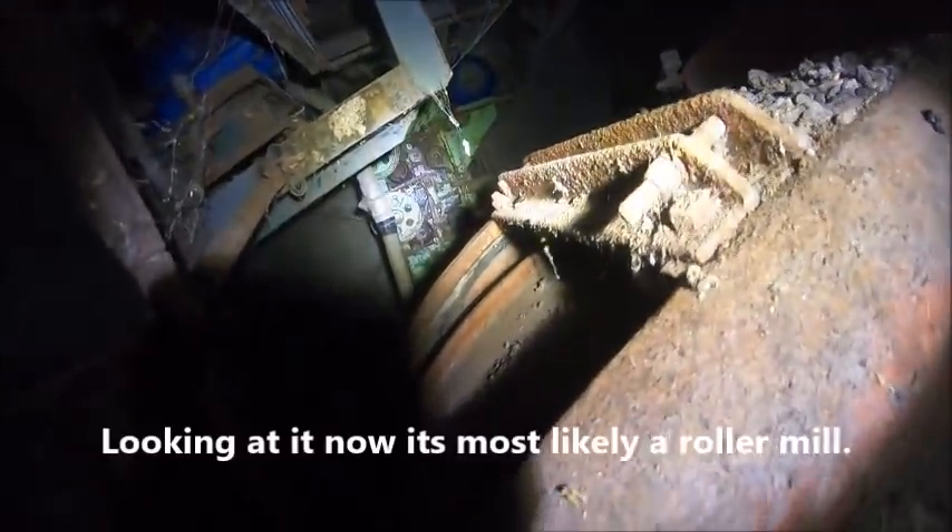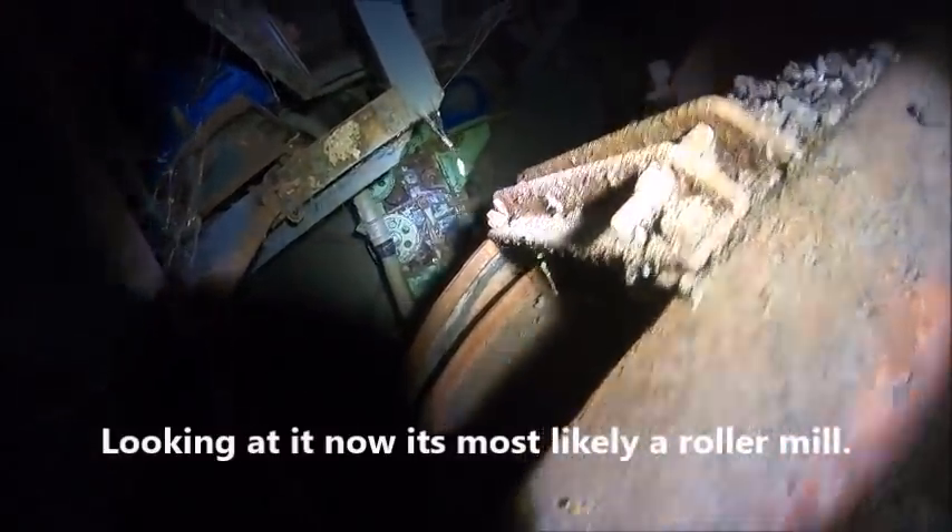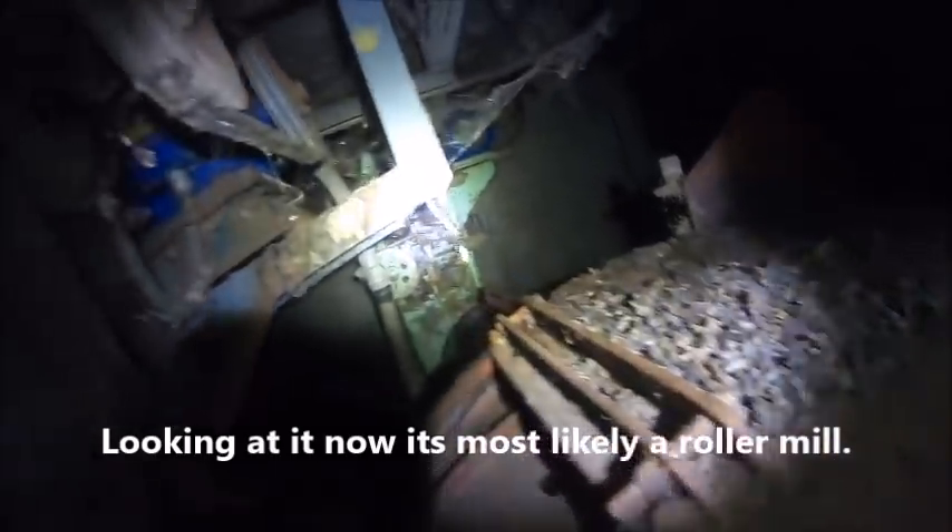Something else over there - possibly another different form of a hammer mill; I doubt it's a sheller. Should have brought my waders and I'd have went down in there, but I ain't going down in there in just my regular boots.